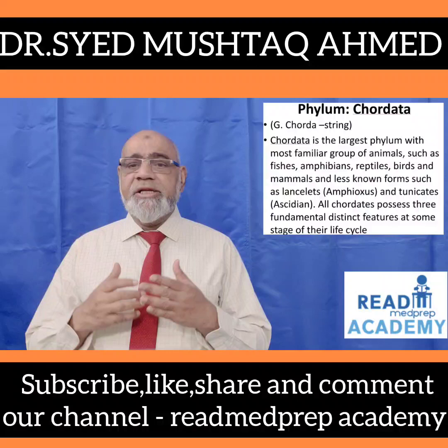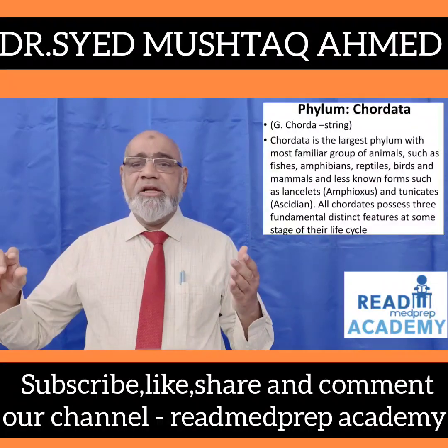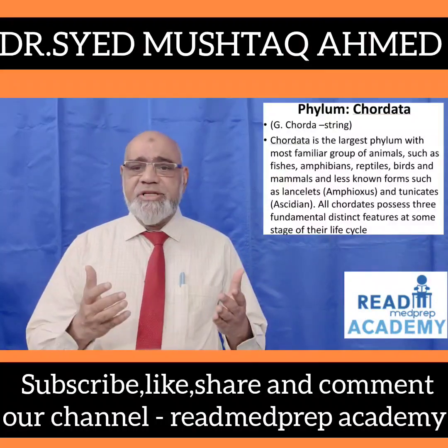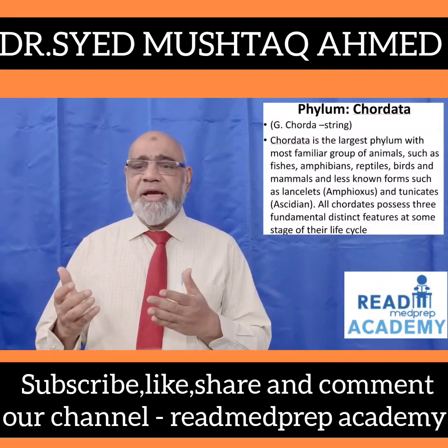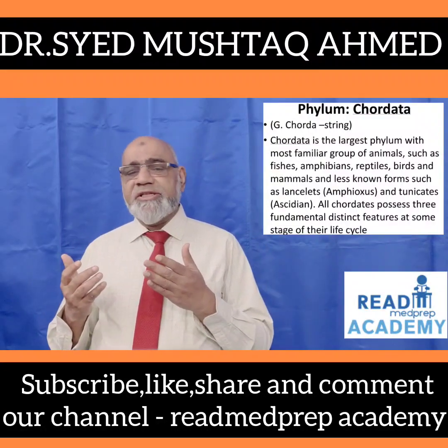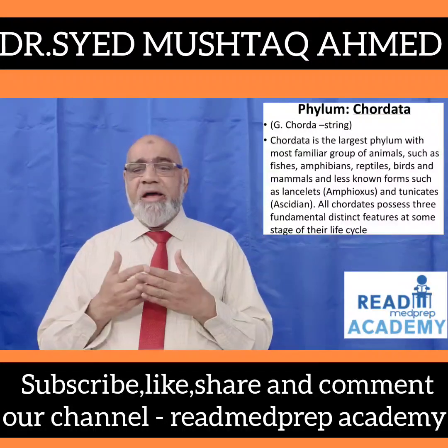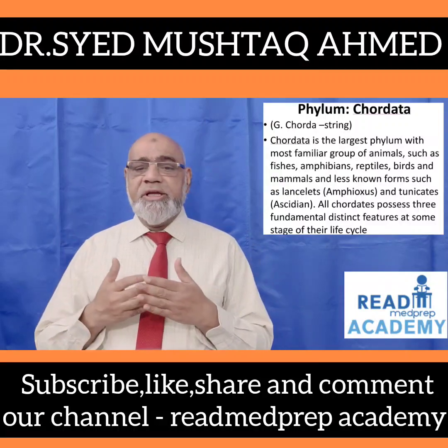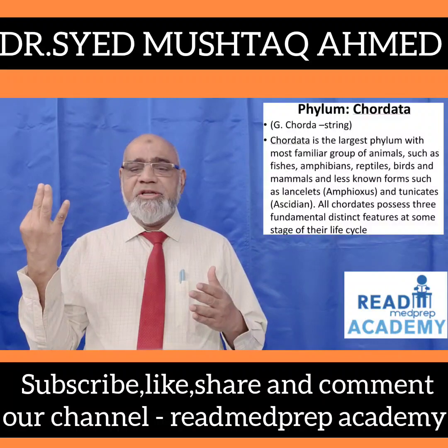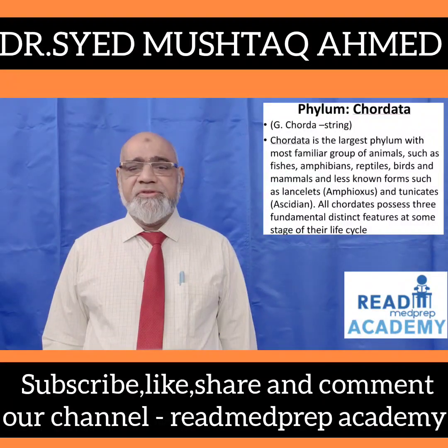Phylum Chordata is a Greek word. Chorda means string. Chordata is the largest phylum with the most familiar group of animals, such as fishes, amphibians, reptiles, birds and mammals, and less known forms such as lancelets, otherwise called Amphioxus, and tunicates, called Ascidians. All chordates possess three fundamental distinct features at some stage of their life cycle.